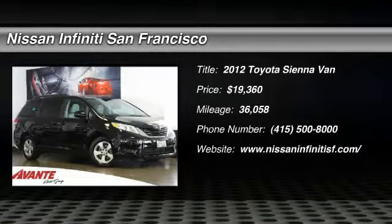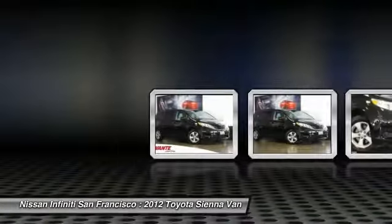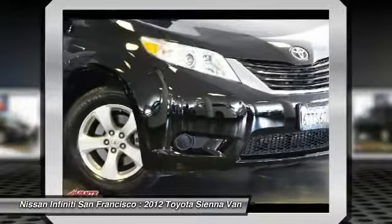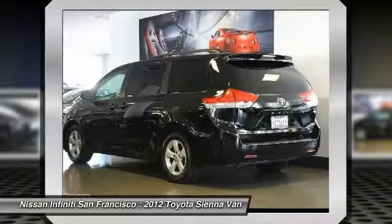2012 Sienna. Sienna offers excellent overall quality and long-term dependability, making it a hassle-free vehicle to drive day in and day out, while contributing to peace of mind on long road trips. Add a refined and fuel-efficient V6 engine,